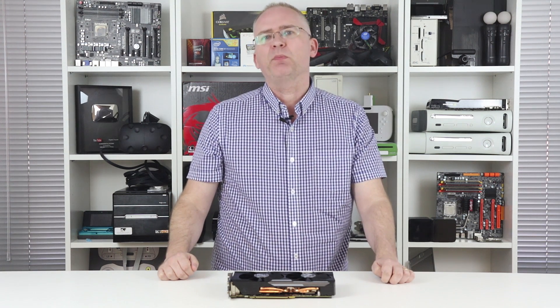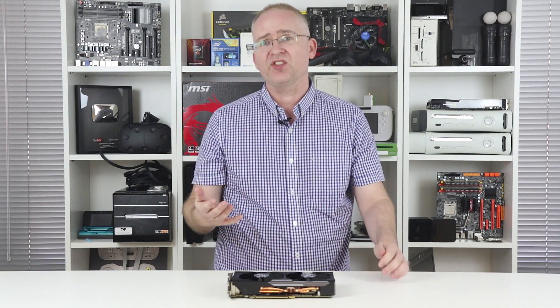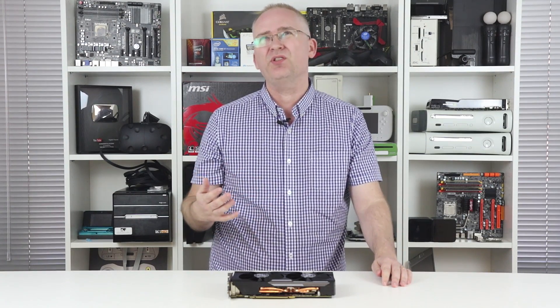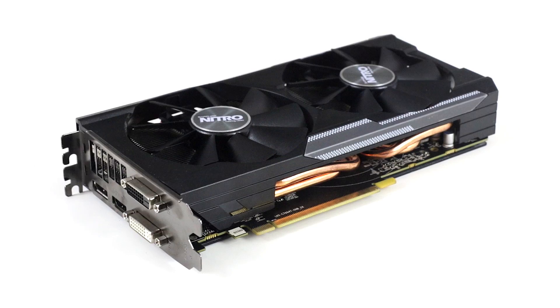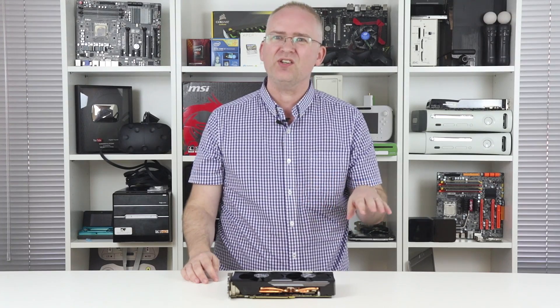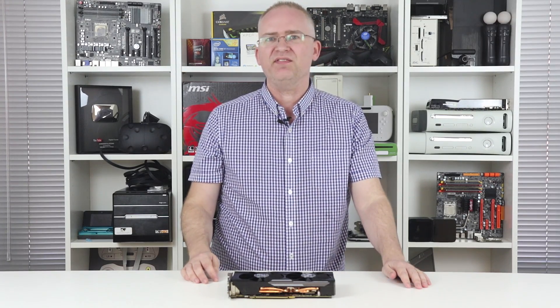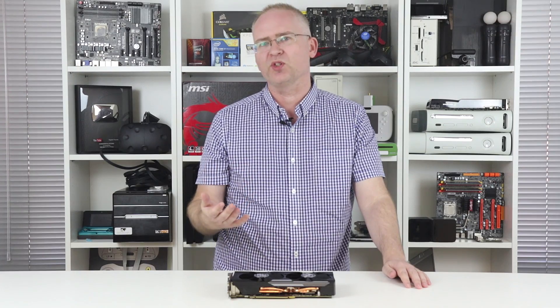One thing we've got to point out: Sony's documents that we've seen don't confirm Polaris at all — we really have to stress that. We only have two possible options here: the Tonga or Antigua chip found in the Radeon R9 380X, or the upcoming Polaris 10. The R9 380X only has 32 compute units, so it's really not a good fit. Sony really hasn't mentioned Polaris in its specs, but right now I think it's the best possible fit.